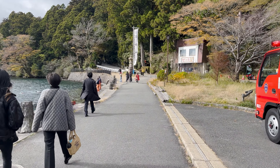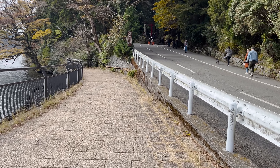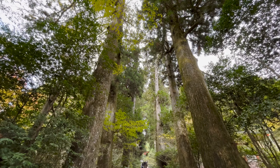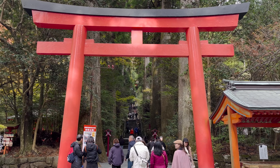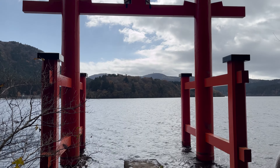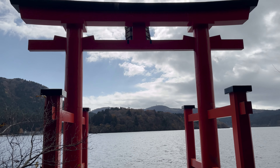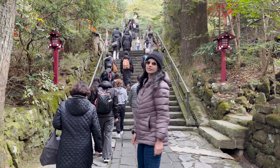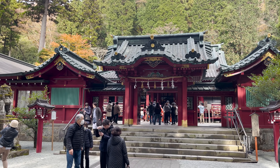As you walk along the shores of Lake Ashi, you will reach Hakone Jinja Shrine. This shrine is hidden inside the dense forest but you can easily find it as there are huge standing torii gates with one standing prominently in the lake. A series of steps from the torii gates leads to the main shrine building.